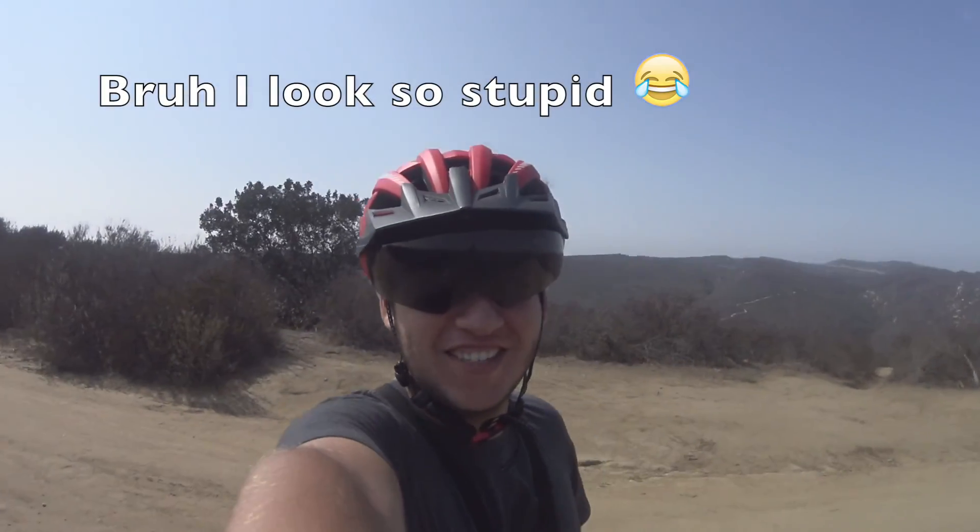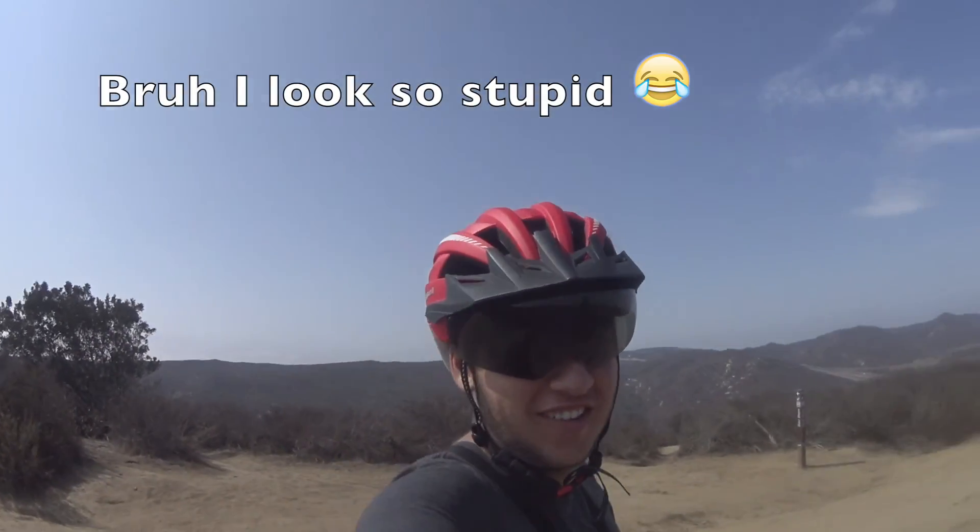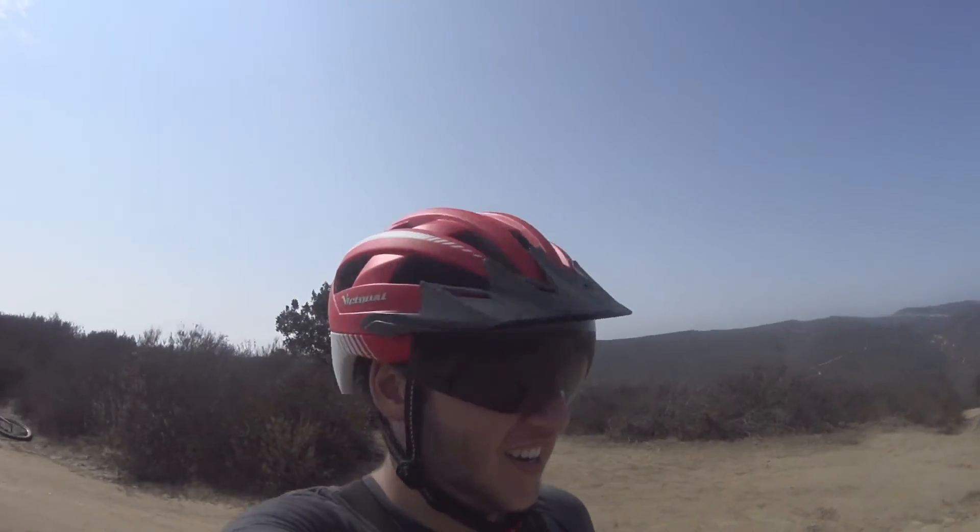Hey guys, what's up? It's A&B Legendary back with another video — mountain biking again today.